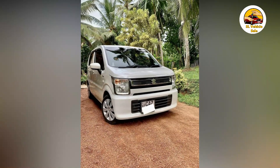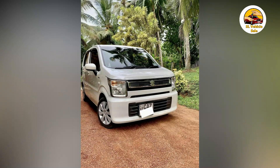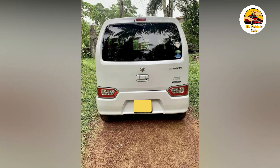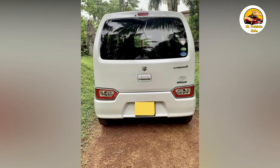The Suzuki Wagoner FX comes with LED lights, auto AC, auto light, auto daylight, climate control, dual airbags, alloy wheels, idle stop, ABS brake system, power steering, power windows, power shutter, intelligent key, and a multifunctional steering wheel.